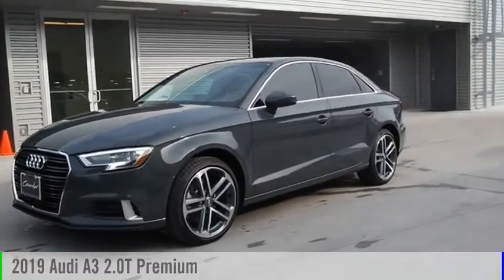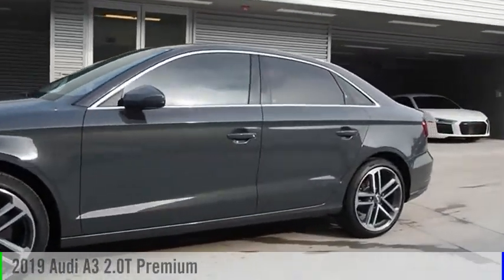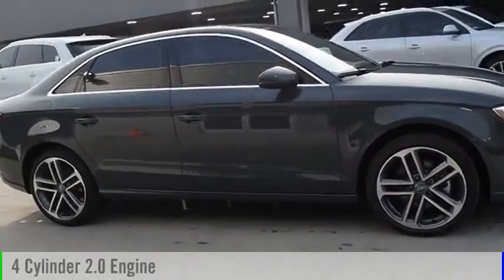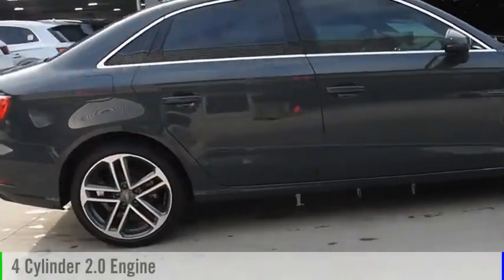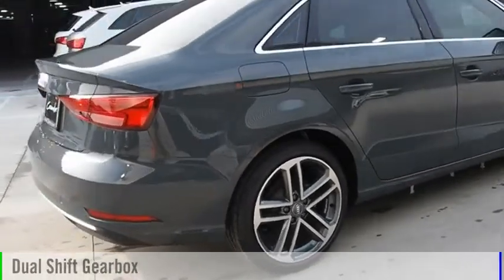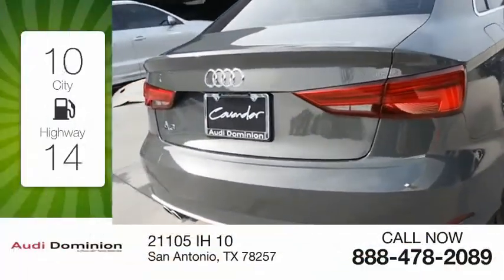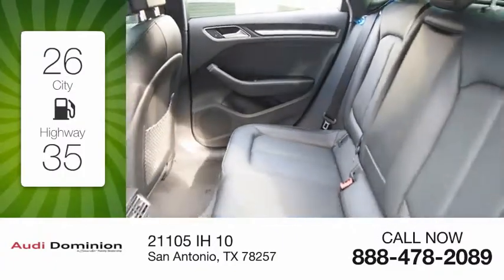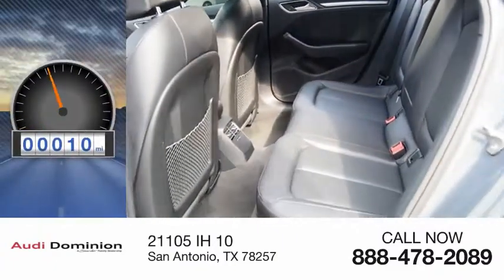You are going to love the 2019 A3. This vehicle is powered by a front-wheel drive, four-cylinder, 2.0-liter engine, and comes with an automatic transmission. Great fuel efficiency saves you money by requiring fewer trips to the gas station. This vehicle has less than 100 miles.